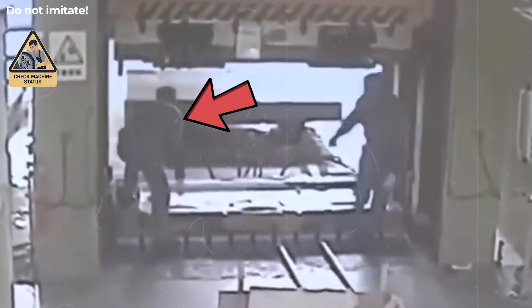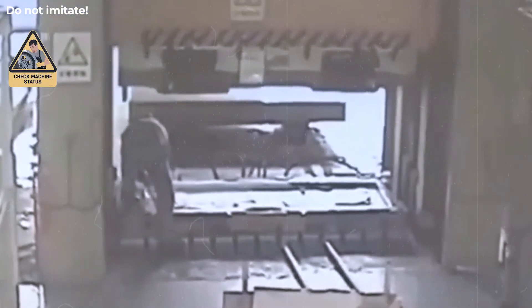It's a reminder that workflow design matters. Machines should support the worker's rhythm, not rush it. This worker steps under the press machine to adjust a part, not realizing it's still active.